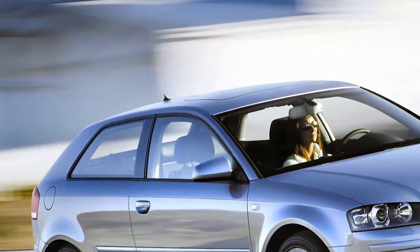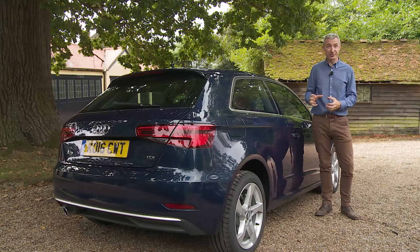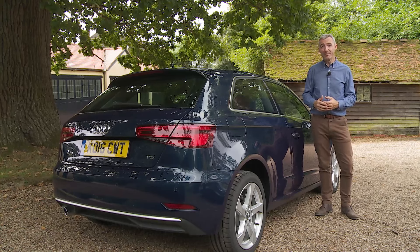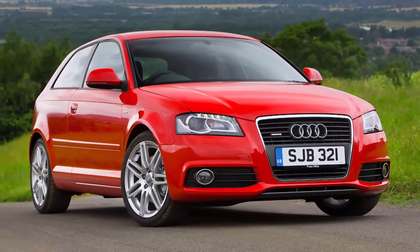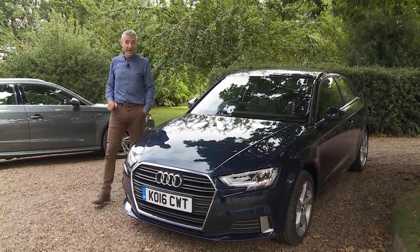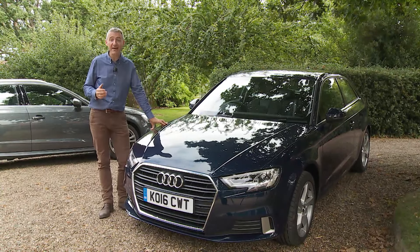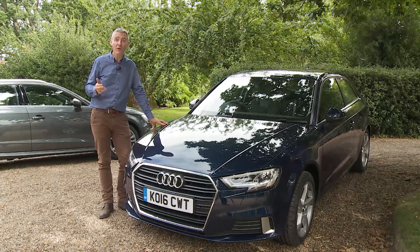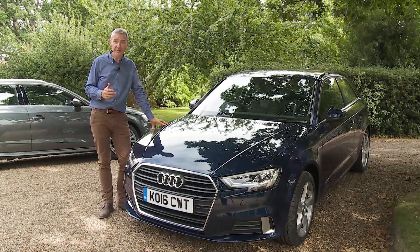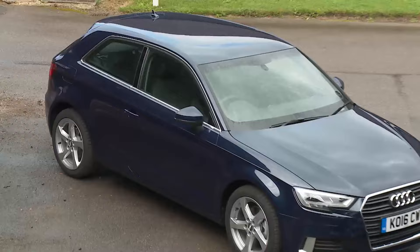Cynics dismissed it as a way of dressing up ordinary family hatches and charging more for them, but customers loved the idea. By the time the second generation A3 arrived in 2003, BMW and Mercedes rivals had also arrived. By the time the third generation model arrived in autumn 2012, both the BMW 1 Series and Mercedes A-Class had developed into strong contenders, with Lexus, Alfa Romeo and Volvo also fielding fine premium compact alternatives.